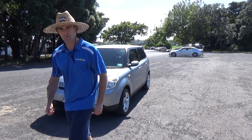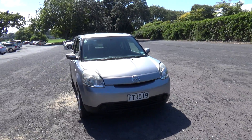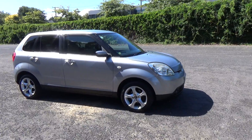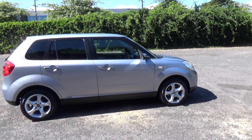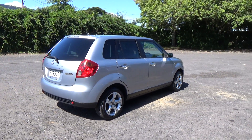Hey everyone, Dan from Cash4Cars. What you're looking at is the latest car to go on the block — a 2004 Mazda Verrisa hatch. Very similar to a Mazda Demio, same platform. Pretty in the silver with a nice set of alloy wheels and rear tinted windows.